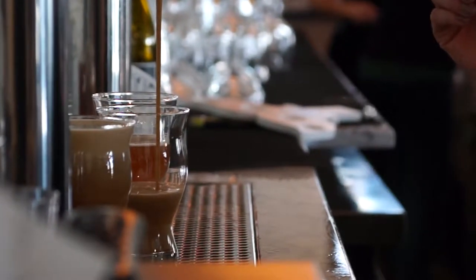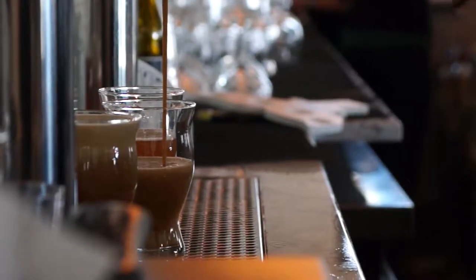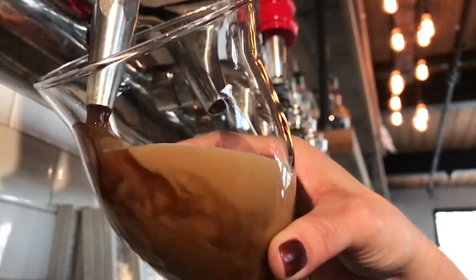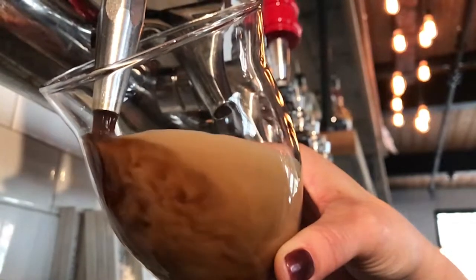This beer is basically a replica of the Dry Irish Stout from St. James Gate in Ireland. It is made with pale ale malt, roasted barley, and unmalted barley. It also has some American hops in there, but it is a Dry Irish Stout.